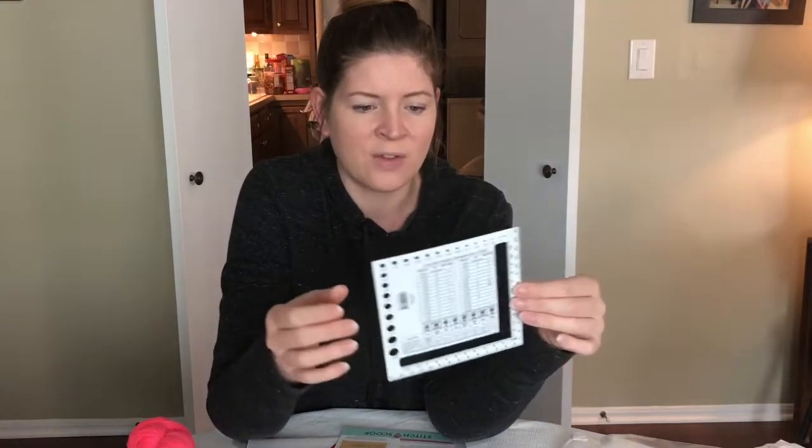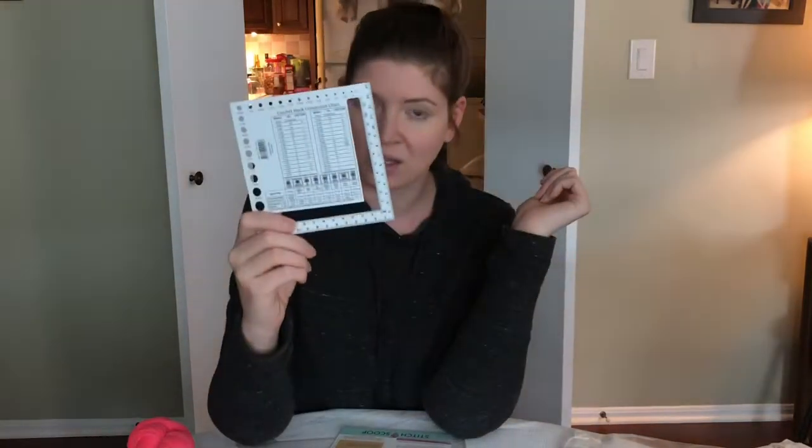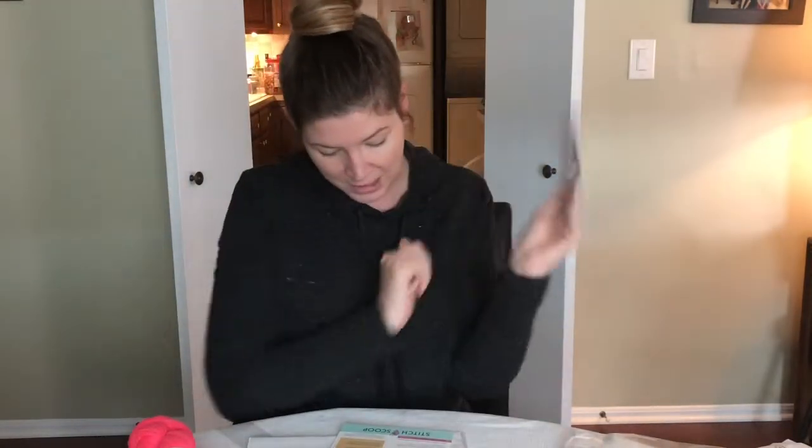I like this because it's something I'll keep using. I do have the old school Susan Bates metal one but it ends up all over the place. Having another needle gauge, I'll get a lot of use out of this, so I'm really really happy about it.